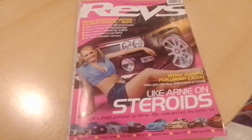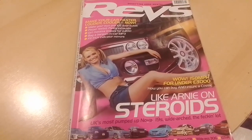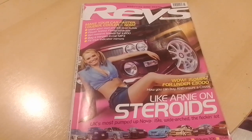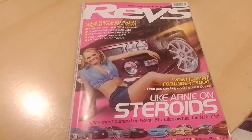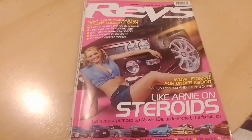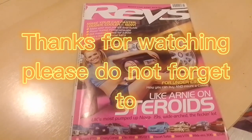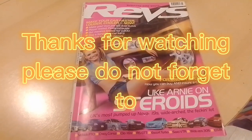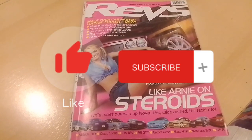That's the end of part one of our look at the August 2002 edition of Revs magazine in our Bring Back Max Power series. The next part will be up in a couple of days. If you've enjoyed this video, don't forget to like and subscribe at Scottish Car Enthusiasts and Trains TV — we'll catch you in a future video. Farewell!